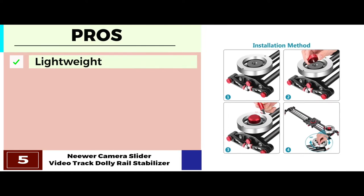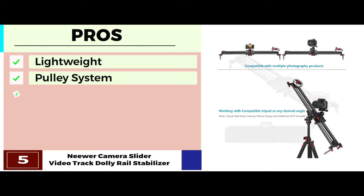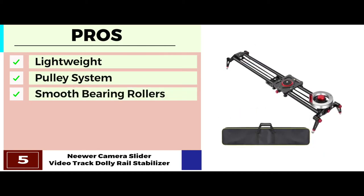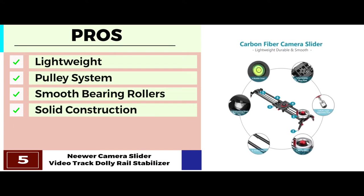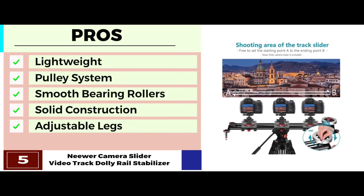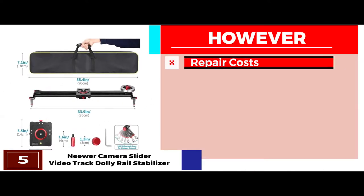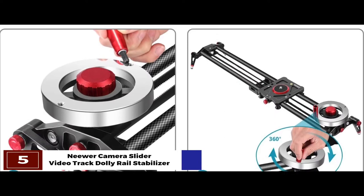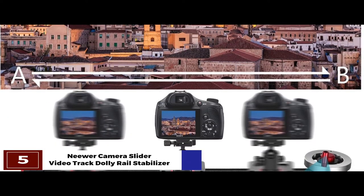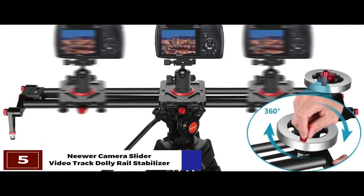Its pros are: it has a lightweight design that allows for higher portability, the pulley system comes with a felt-driven mechanism, it has six very smooth bearing rollers for greater surface area, it offers very solid construction that provides greater strength, and it comes with fully adjustable legs that allow shooting on uneven spaces. However, repair costs are higher, and compatibility of the model is relatively less. The bottom line is, it's the best camera dolly slider — equipped with a 3/8 inch mount to attach a tripod head, and it has a flywheel counterweight and a belt-driven pulley system.